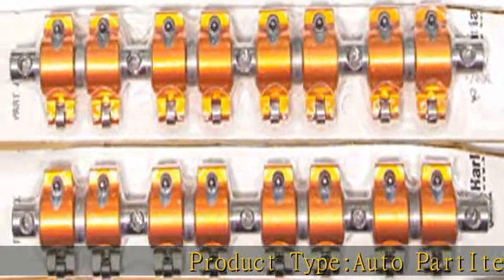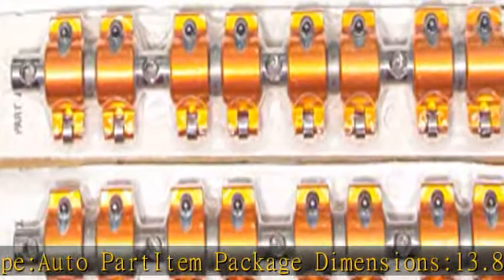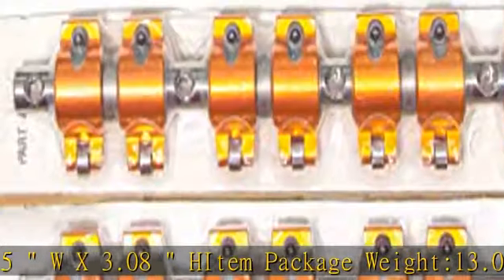Product Type: Auto Part. Item Package Dimensions: 13.83L x 4.5W x 3.08H. Item Package Weight: 13.0 lbs. Item Package Quantity: 1. See more product details in the description to get this product today at the best price.